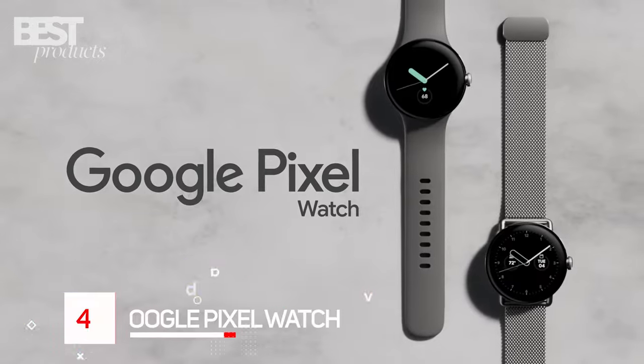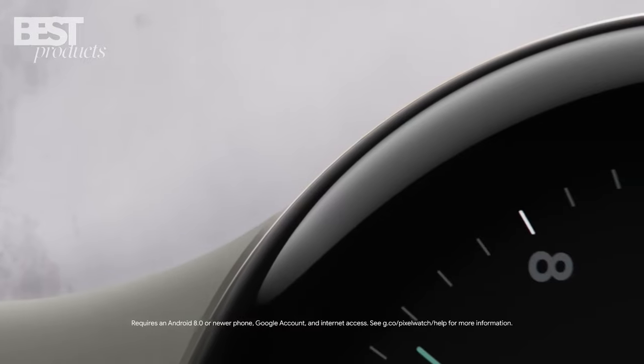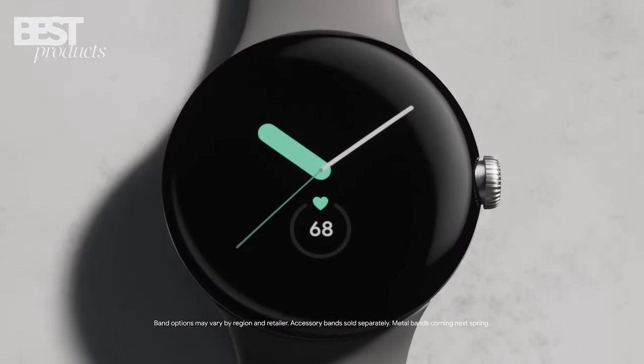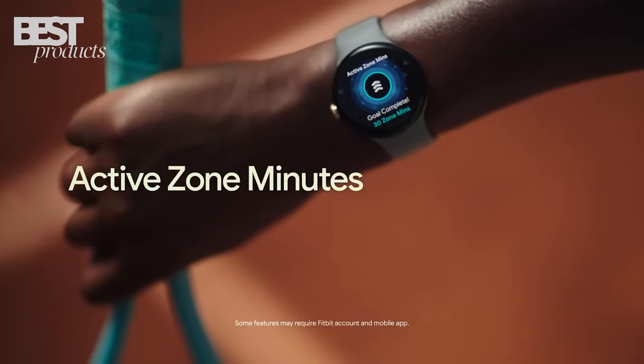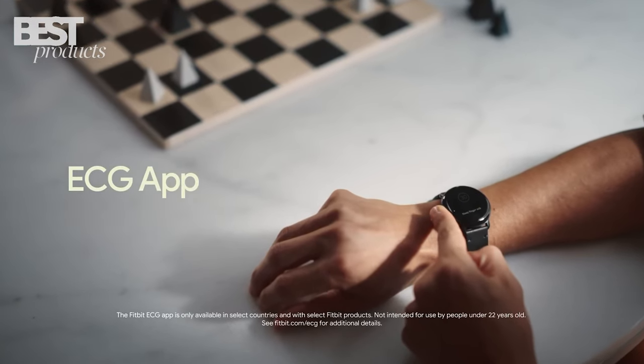Number 4. The Google Pixel Watch is a great smartwatch for those looking for something stylish and powerful. The Wear OS experience is smooth and intuitive, and the Fitbit activity tracking makes it easy to stay on top of your health goals. The ECG and emergency SOS features add a layer of security and peace of mind.